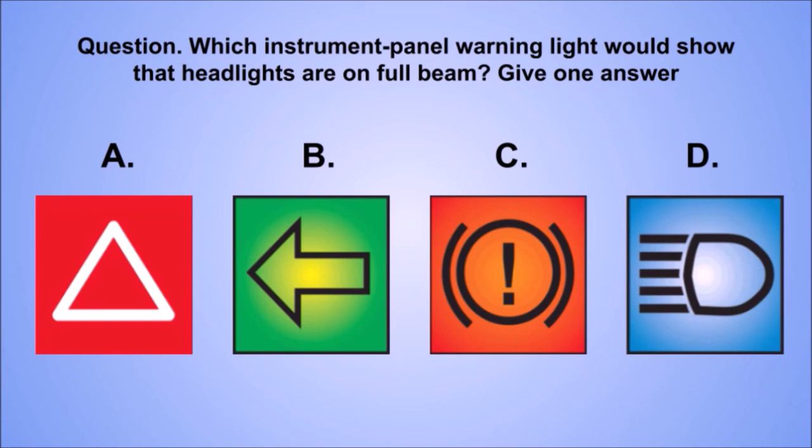Question: which instrument panel warning light would show that headlights are on full beam? Give one answer. A. B. C. D.